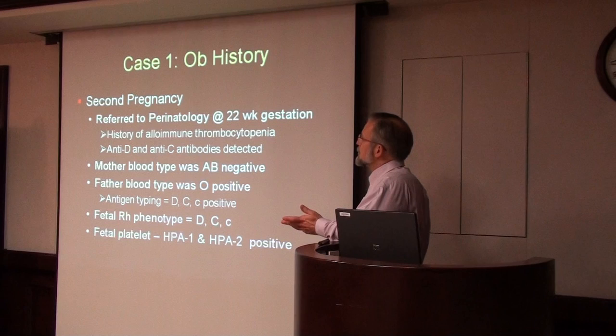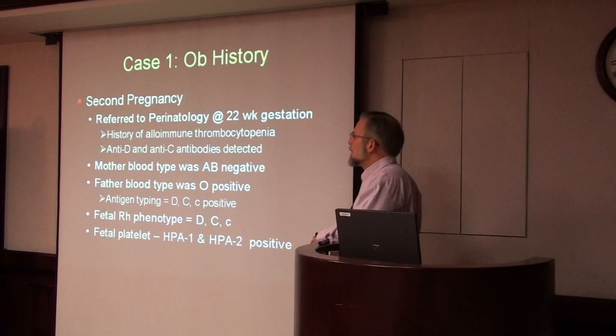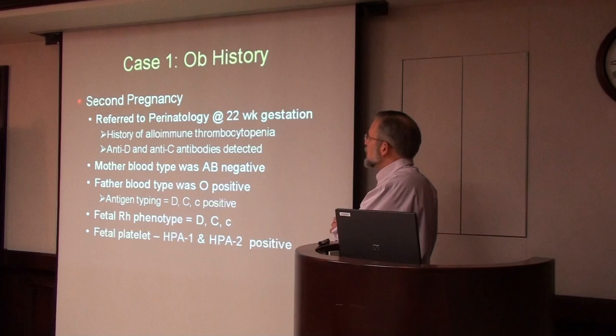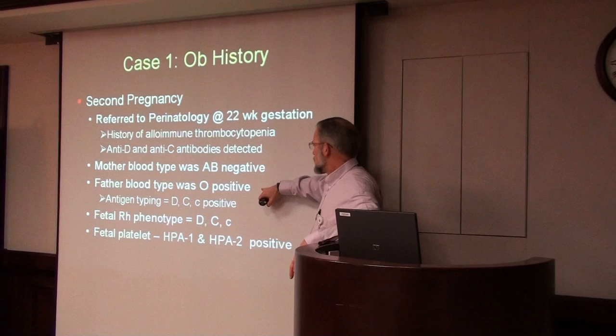During her second pregnancy, she was referred to our perinatology department at 22 weeks because of this history of alloimmune thrombocytopenia. At that time we did our usual antibody screen and found that she also had anti-D and anti-C red cell antibodies. So now she had not only this history of neonatal alloimmune thrombocytopenia, but she was also at risk of RH hemolytic disease. Her blood type was AB negative and the father's blood type was group O.